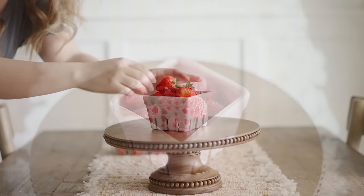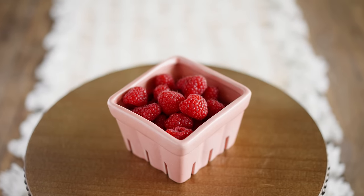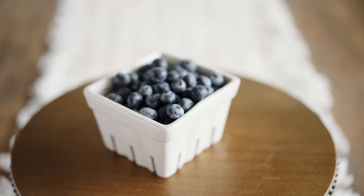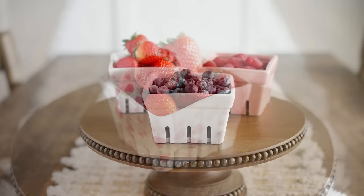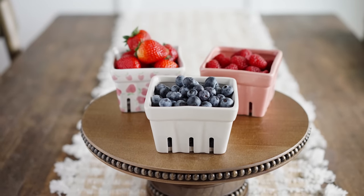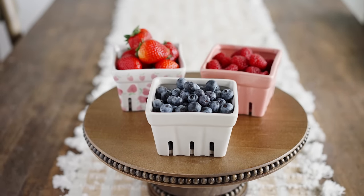The first purchase I want to share is an Anthropologie dupe. I discovered this off of the Hip2Save website. It's actually a four pack — I have the other one put away. There are two strawberries, a pink and a white, and they also have a blueberry set which is darling. My kids have actually been using these when they eat their raspberries and blueberries. Such a great deal and a great way to add the farmhouse look to your kitchen.